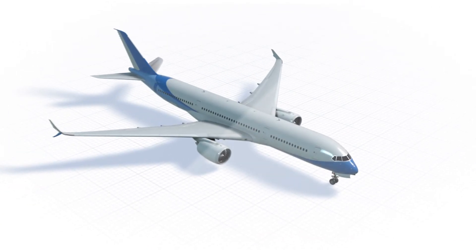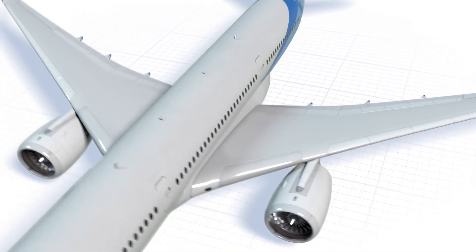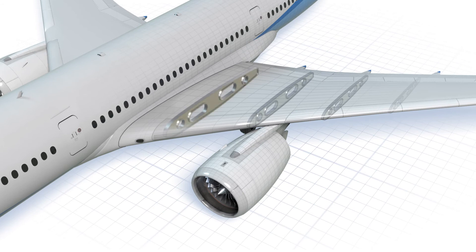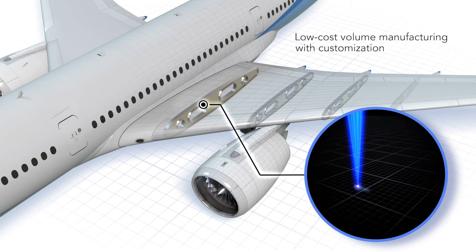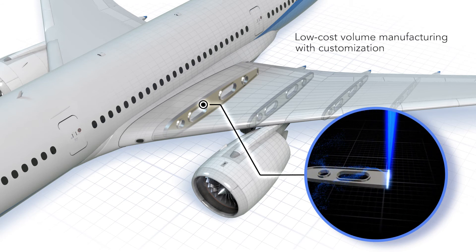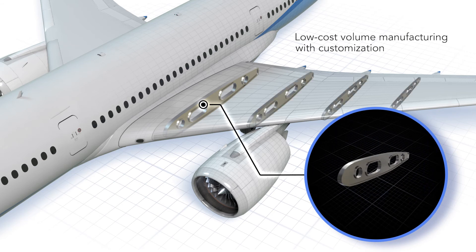And with superior quality, speed, and resolution, Nuburu's blue laser technology combines large-scale manufacturing with parts customization, which could enable manufacturers to print complex parts at high volume quickly, with an unprecedented level of detail, effectively increasing productivity levels tenfold.